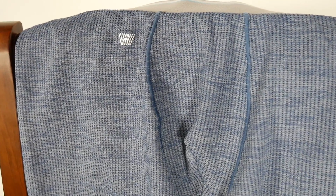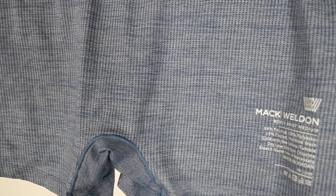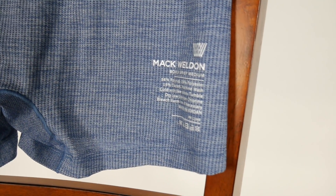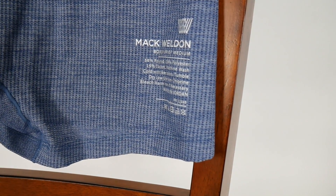The Air Knit X platform is built from a poly-mid, polyester, elastin combination, and I think you really have to try it to believe it. Mack Weldon has a pretty cool deal where if you buy the underwear and you don't like it, they'll refund you and you keep the underwear. I think this is the one to try that offer on if you haven't tried Mack Weldon before.